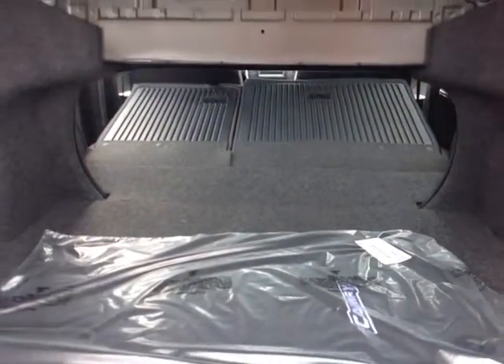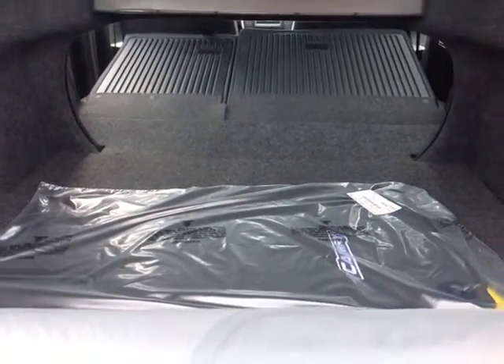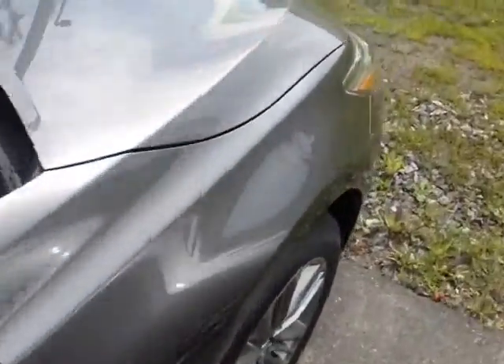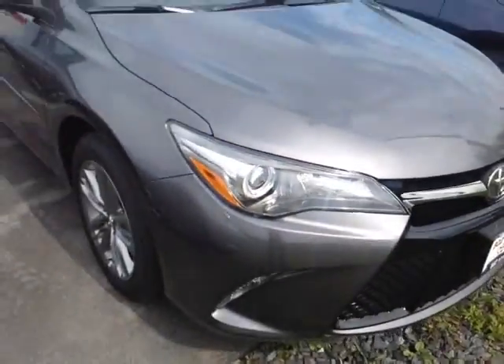And as you can see here, when I fold those down, that really opens up a lot of extra cargo space. It's got a nice rugged backing on those seats as well. The Camry itself is powered by a very responsive and economical 2.5-liter four-cylinder engine matched up to a six-speed electronically-controlled automatic transmission with a sequential shift.